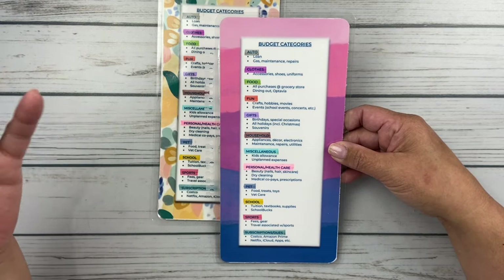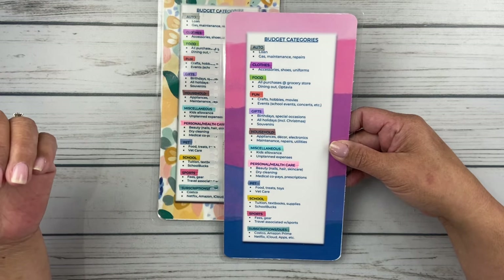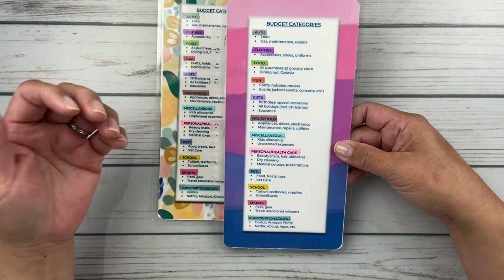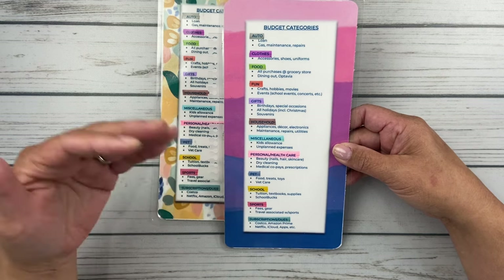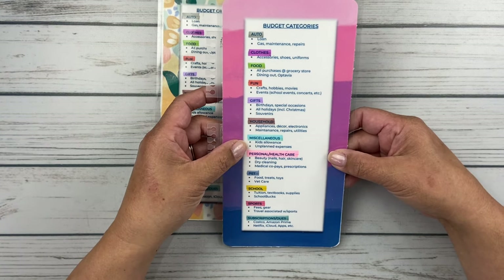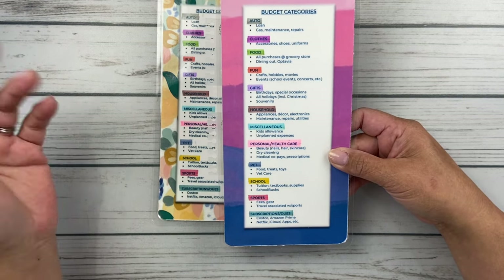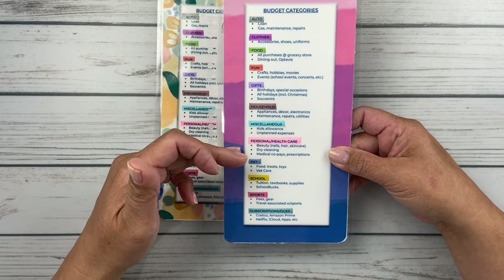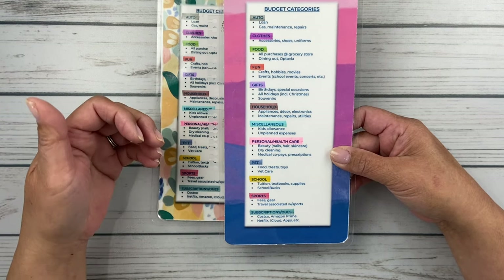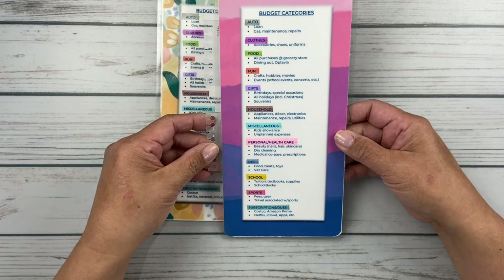Household is anything like replacing appliances, buying a new blender, maintenance, repairs, utilities, electronics — when I bought my MacBook Pro, I put that under household expenses. Miscellaneous is the unplanned stuff that pops up — I put the kids' allowance under here because I didn't know where else to put it. Personal and healthcare covers beauty — like going to the nail salon for a pedicure, haircuts, dry cleaning (because I wear a lot of suits and dresses in the office) — and then medical co-pays, prescriptions, anything like that.